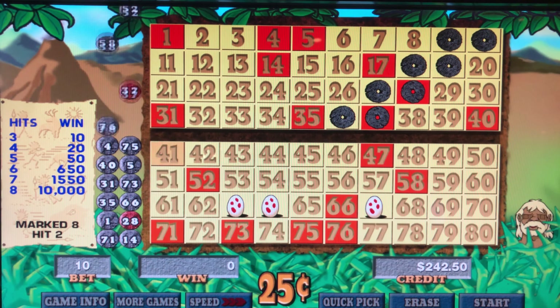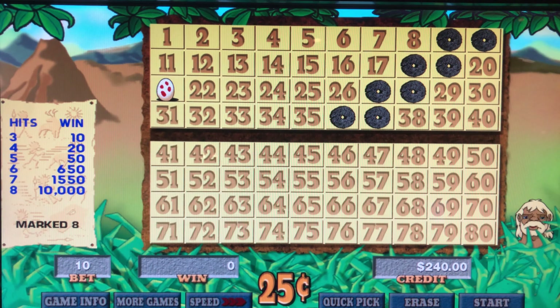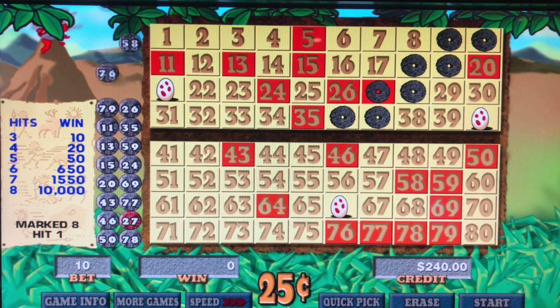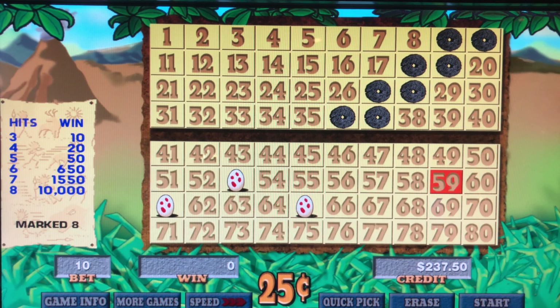We like playing eight spots on Caveman because you do get paid for three out of eight. If you're playing Cleo or Cleopatra Patrick, you know you have to catch four numbers to get paid if you're playing an eight spot.